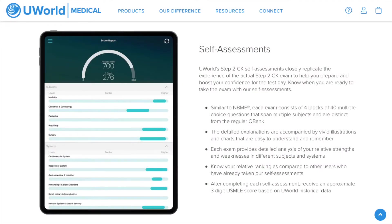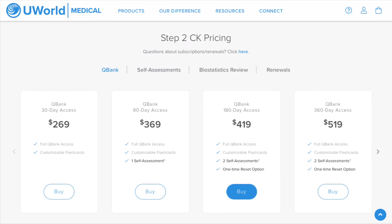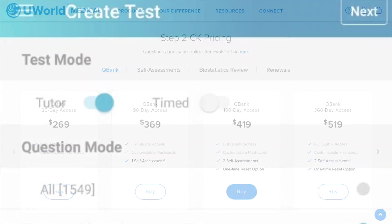UWorld also provides self-assessments that you can either buy in bundles or separately. I ended up purchasing the one-year subscription, which is about five hundred dollars, and I found that was all I really needed. It comes with two self-assessments, so I ended up doing two passes of UWorld in total, and I found that was sufficient to prepare for Step 2 CK.